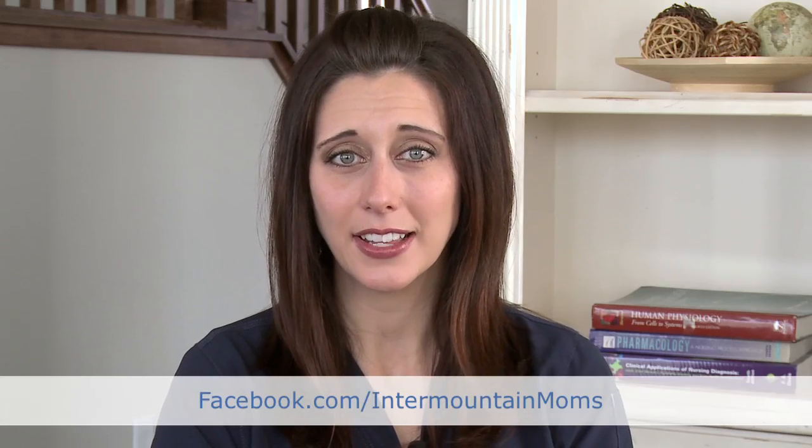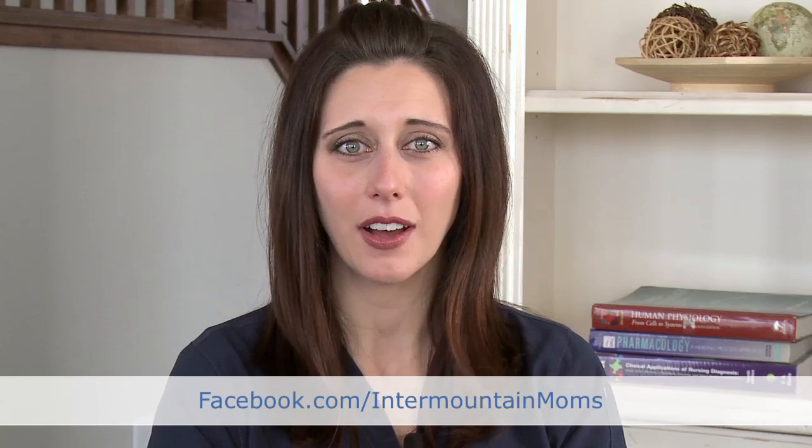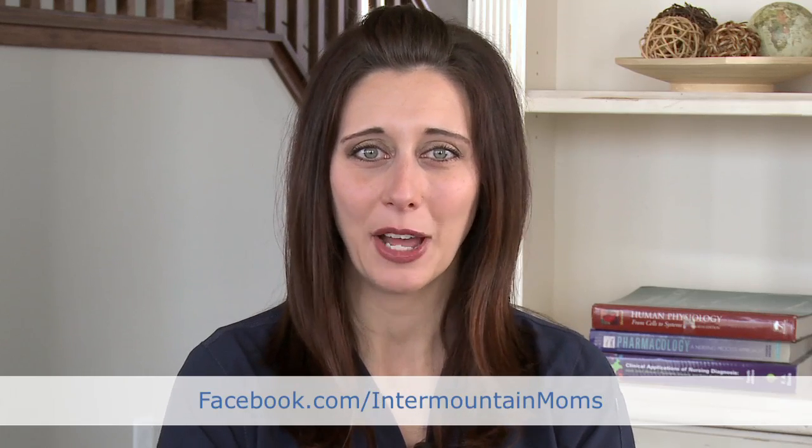I suggest talking with your OB provider if you have more specific questions. Based on their knowledge of your circumstances, they'll be able to give you tailored information and advice about what to expect. I hope the very best for you. If you have more questions in the future, feel free to ask them on our Facebook page at facebook.com/IntermountainMoms, and recommend us to your friends and family too.